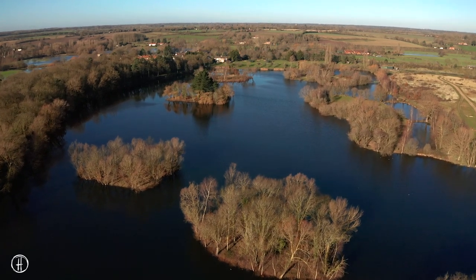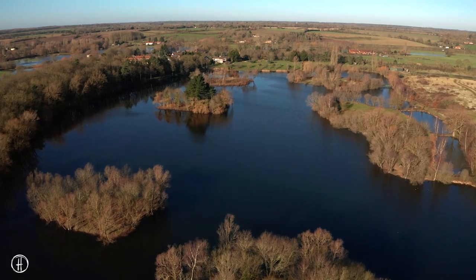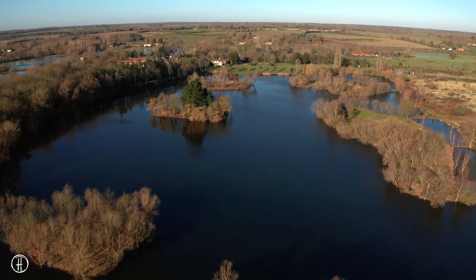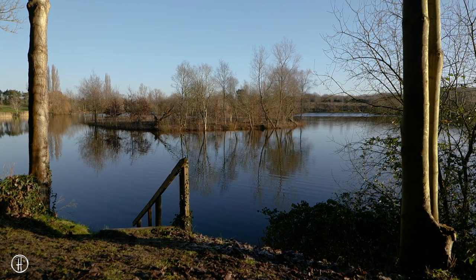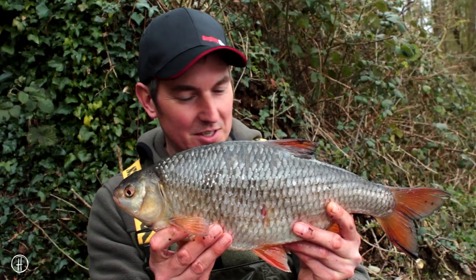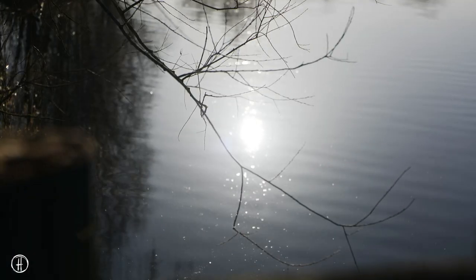I couldn't mention winter fishing at Homersfield without mentioning the roach fishing. The roach fishing is the best roach fishing I've ever had. Without doubt there's been British record roach swimming around in this lake and there could be one today, but for me the roach fishing is absolutely top notch. I've never fished at a lake with so many big roach in it and the sport can be fairly consistent right through the winter.